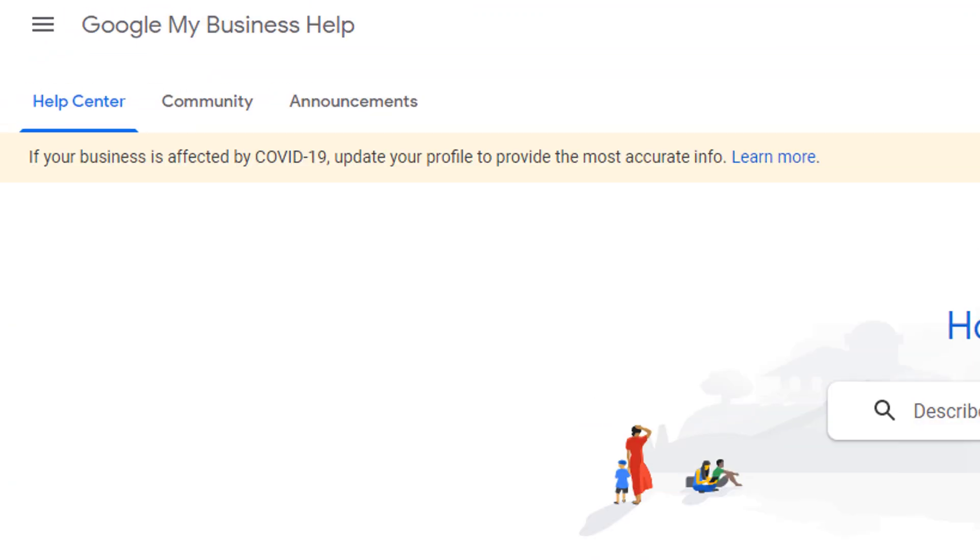With the coronavirus continuing to spread around the world, Google is asking businesses to update their Google listings should they be affected by the outbreak, and published an official help document on how to best warn your potential customers. If you want to find out more, stay tuned because we're diving in now.